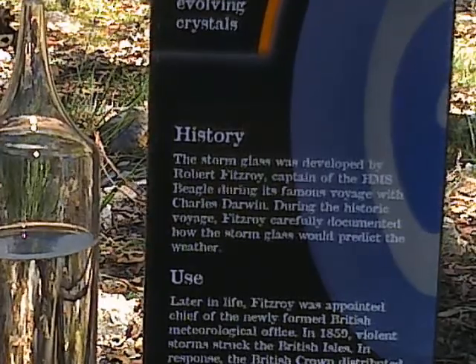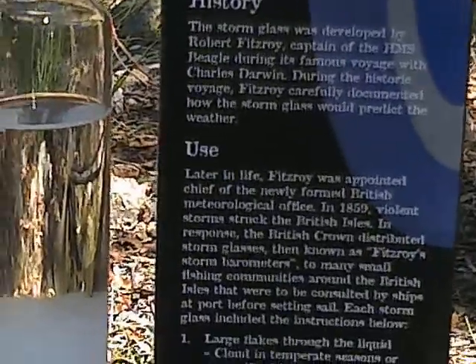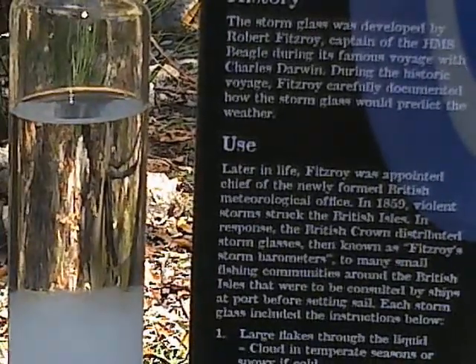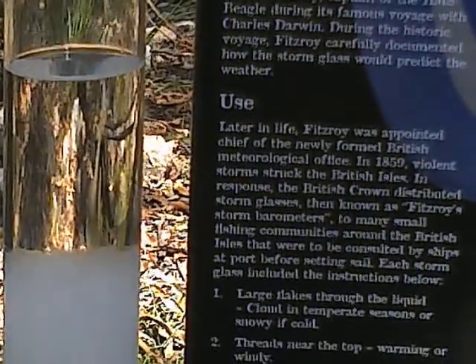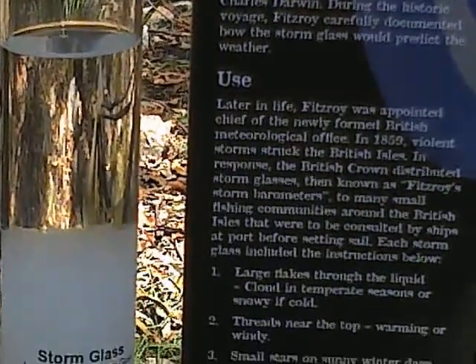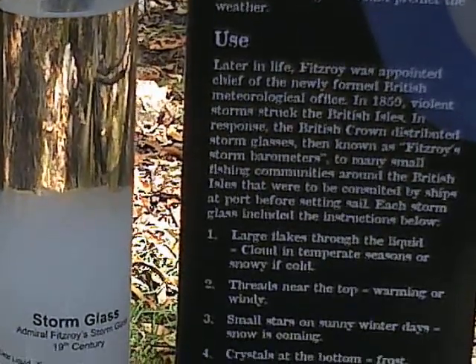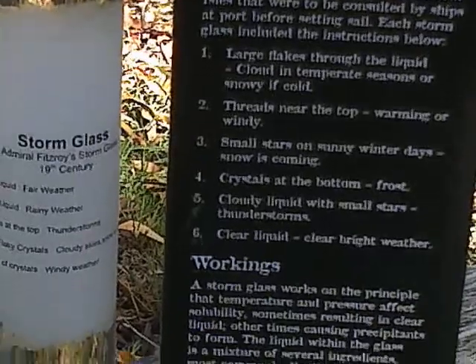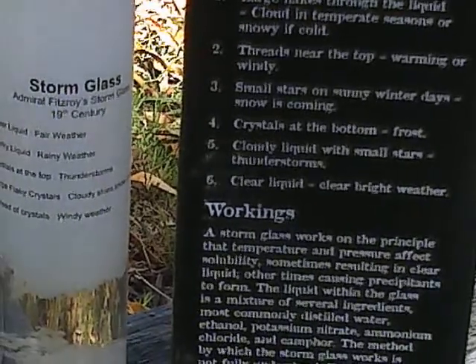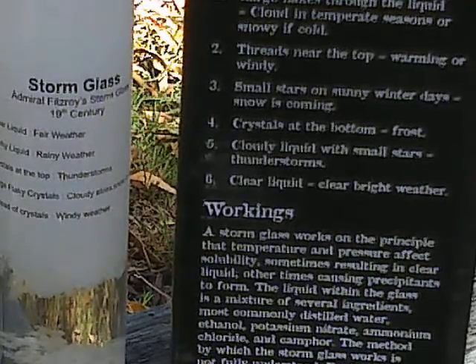Large flakes through the liquid equals cloud in temperate seasons, or snowy if cold. Threads near the top equals warning or windy. Small stars on sunny winter days equals snow is coming. Crystals at the bottom equals frost. Cloudy liquid with small stars equals thunderstorms. Clear liquid equals clear bright weather. A storm glass works on the principle that temperature and pressure affect solubility, sometimes resulting in clear liquid, other times causing precipitants to form.